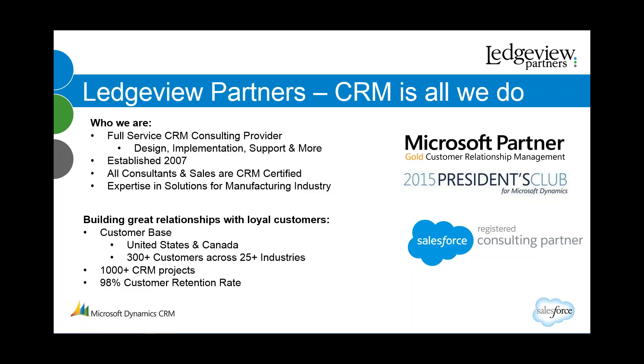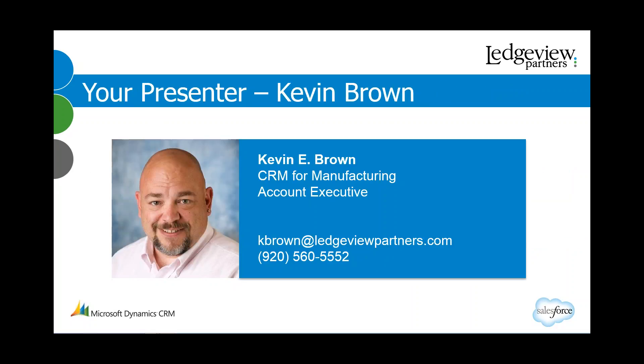I'm pleased to introduce today's speaker, Kevin Brown. Kevin has been helping sales managers in the manufacturing industry for years harness the power of CRM to achieve incredible results. Over the next 20 to 25 minutes, he's going to focus on six key areas that can really become a true game changer for you and your organization. Everyone join me in giving a big welcome to Kevin Brown!